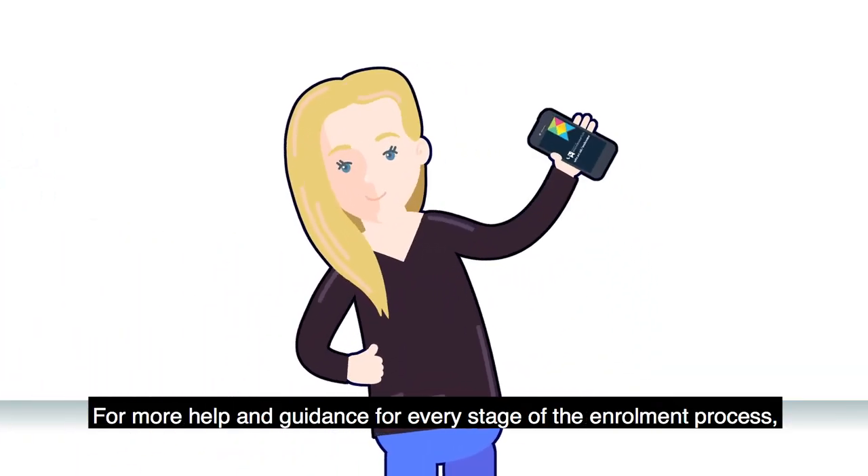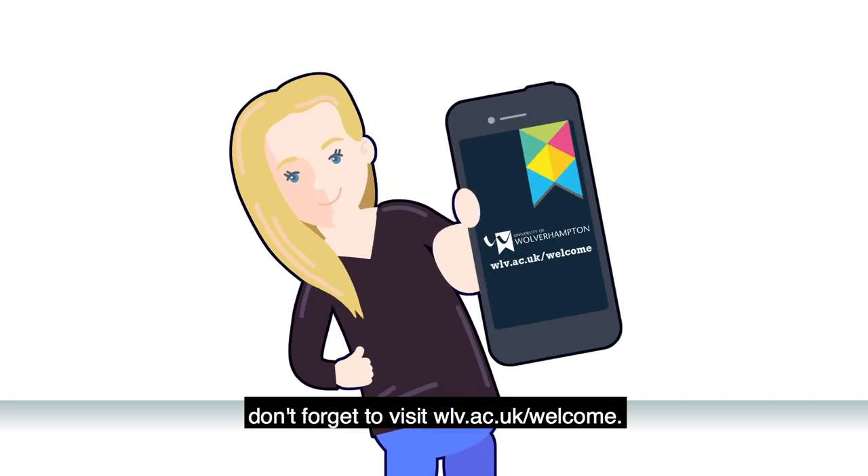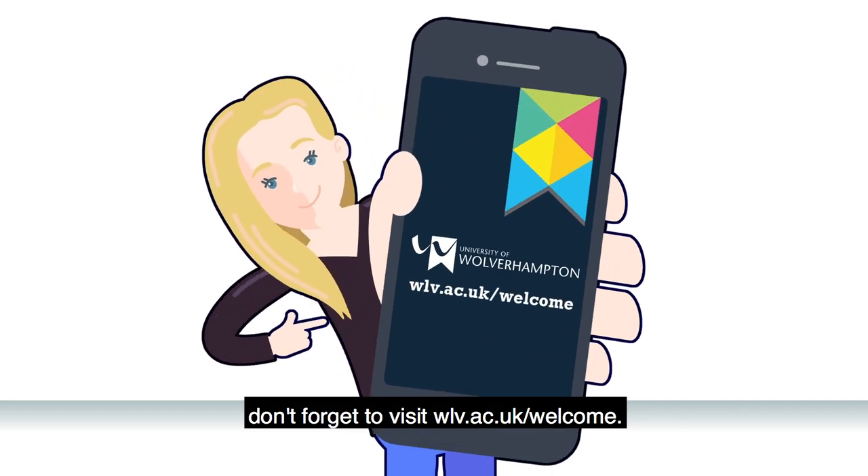For more help and guidance for every stage of the enrolment process, don't forget to visit wlv.ac.uk/welcome.